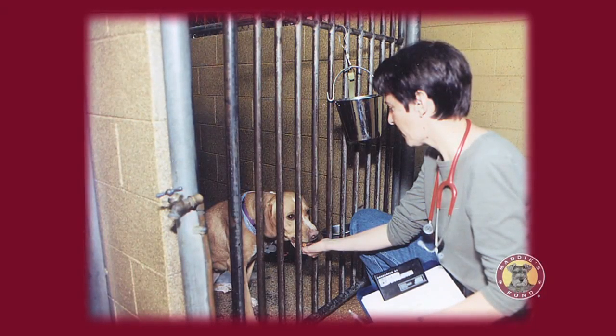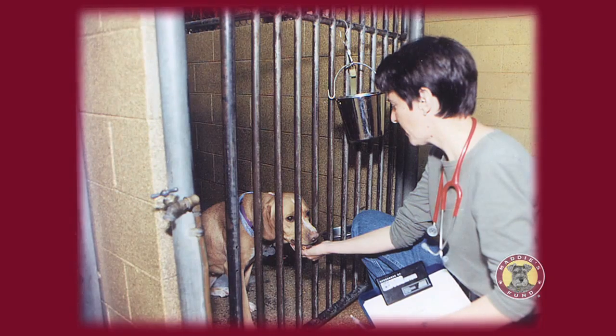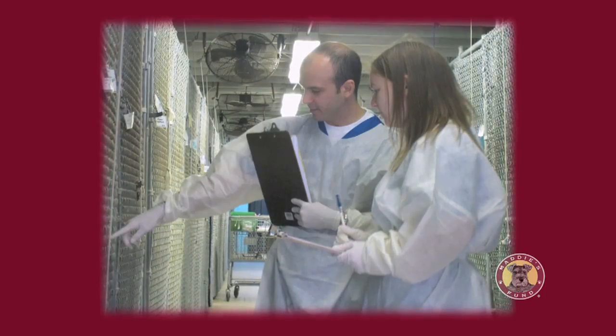Somebody, preferably the veterinarian or a veterinary technician, should look at every animal every day to ensure that more subtle signs of disease are not being missed by staff. The veterinarian's role in daily rounds is primarily visualizing each animal in its cage and reviewing caregivers' reports on appetite, stool quality, and general attitude. An important aspect of rounds is assuring animals are on the proper flow through the shelter — from holding to adoption to spay-neuter — with no unnecessary delays.